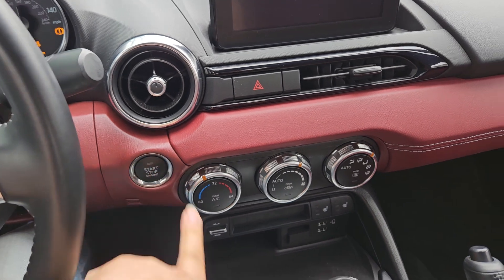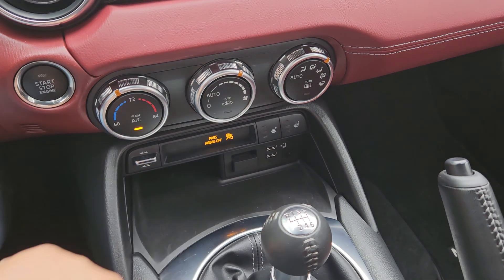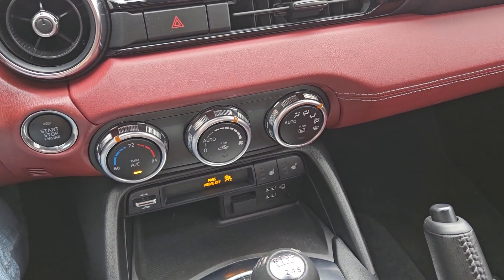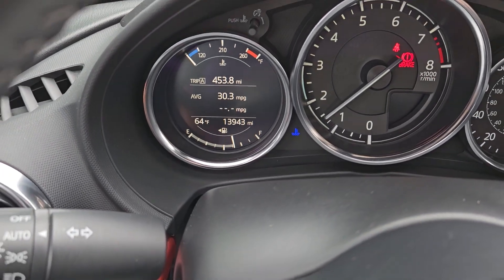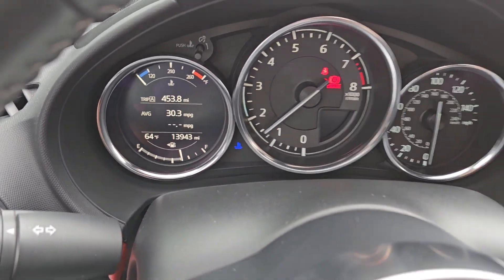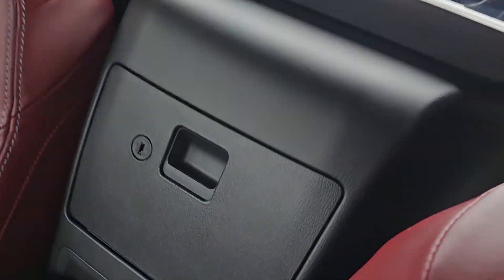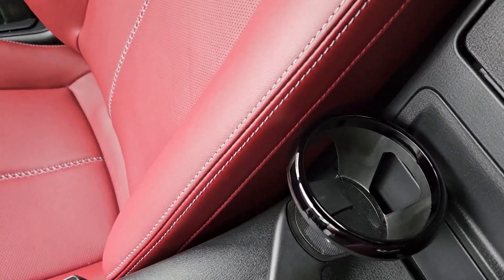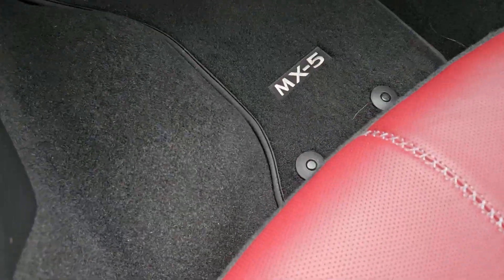Let's go ahead and turn it on. It is a Grand Touring, so you will get the Apple CarPlay, Android Auto. You will also get heated seats, all the safety warnings, and only 13,943 miles right here. Gorgeous car. Comfortable seats. The cubbies right here, cup holders — you can move this cup holder right here. And carpeted floor mats, look brand new as you can see.